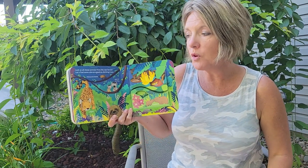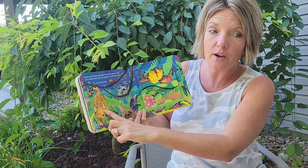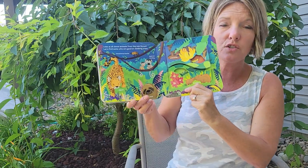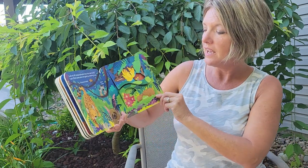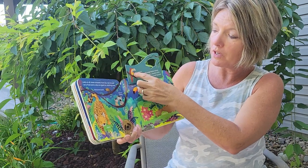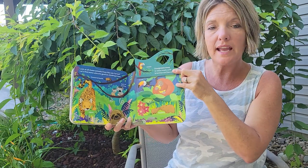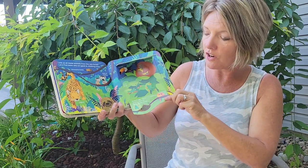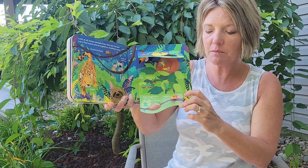Look at all of these animals from the rainforest. Let's find some who are good at climbing trees. I see a jaguar and a rhinoceros beetle, squirrel monkeys, and a sloth. Sloths are really good at climbing trees — they only come down from the trees about one time a week. An anaconda is a big snake that lives up in the trees. And there's a macaw and a toucan, and this orangutan. Orangutans sleep in nests made of branches and leaves. And there are some tree frogs — tree frogs have sticky feet to help them climb — and some little lovebirds.